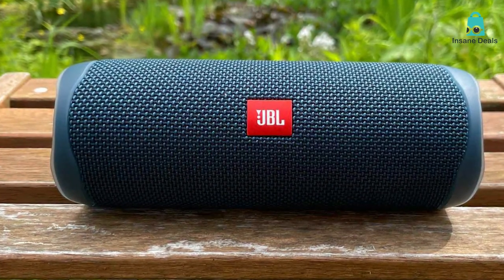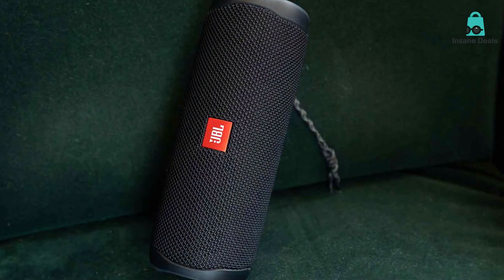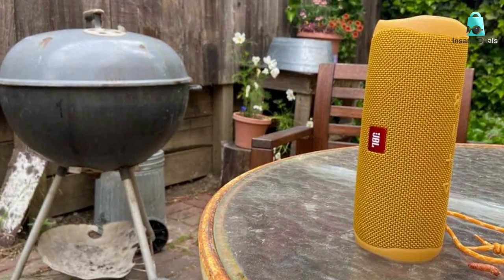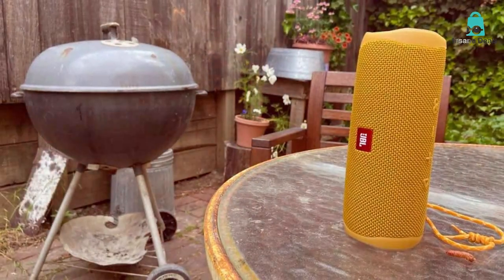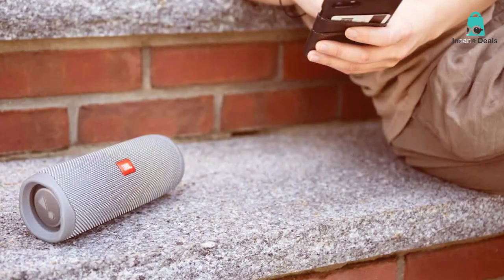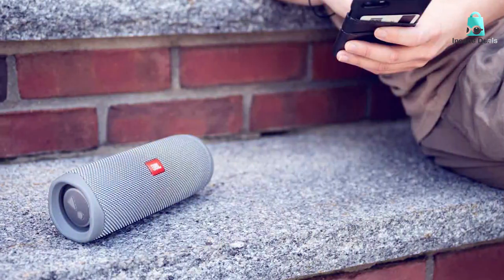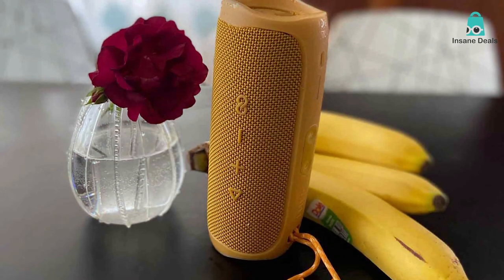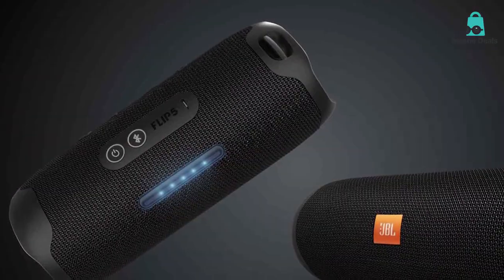It has a built-in noise-canceling speakerphone feature, so if you are hosting a Zoom meeting, this speaker ensures your voice will be crystal clear to all participants. With its easy-to-use controls and straightforward Bluetooth pairing, you'll be streaming your favorite tunes in no time. The battery life? 12 hours of playtime — that's a lot of playlists. The JBL Flip 5 is built to last with a rugged, waterproof exterior. Whether you are at the pool, on a camping trip, or caught in a sudden rain shower, this speaker has got you covered. It's a great all-around package that gives you bang for your buck.